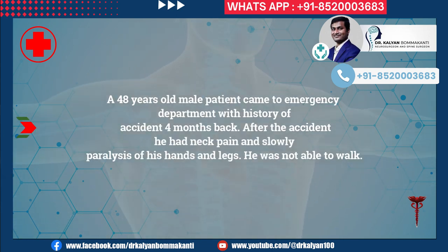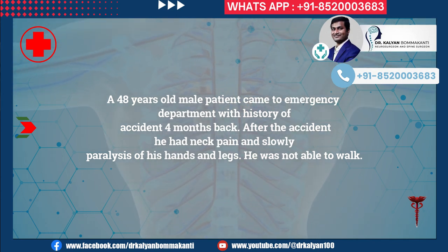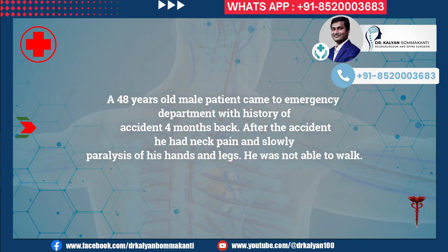A 48-year-old male patient came to the emergency department with a history of an accident four months back. After the accident, he had neck pain and slowly developed paralysis of his hands and legs. He was not able to walk.